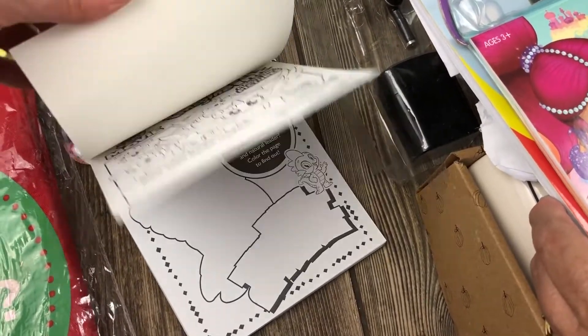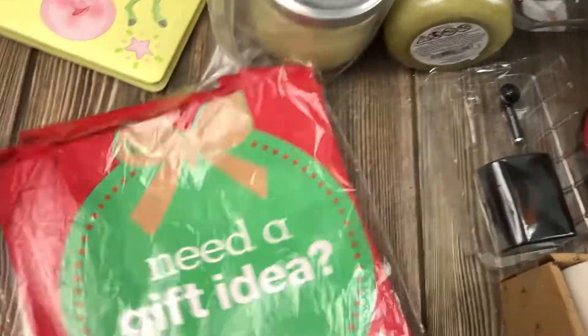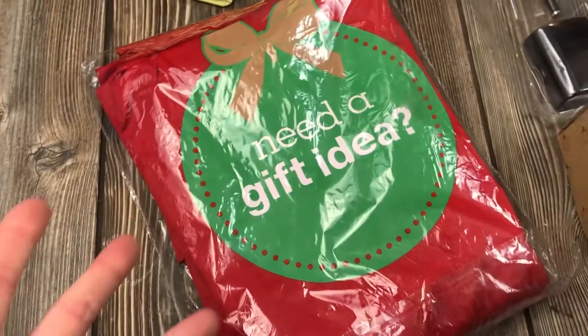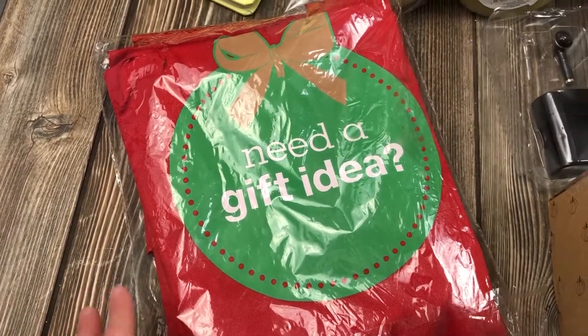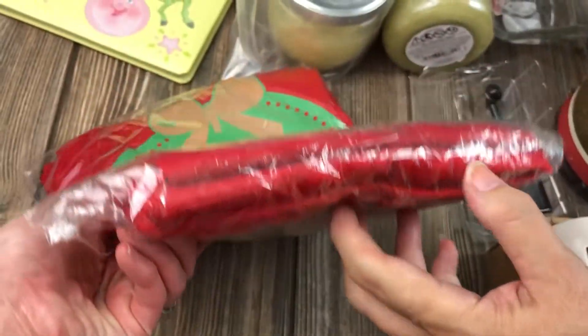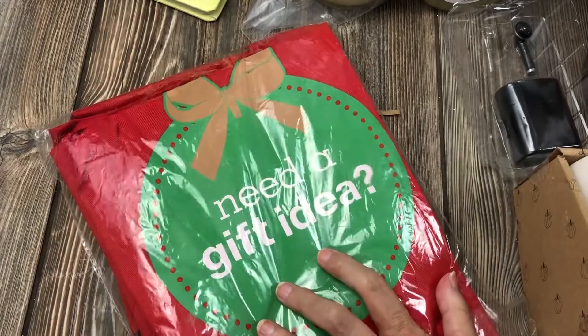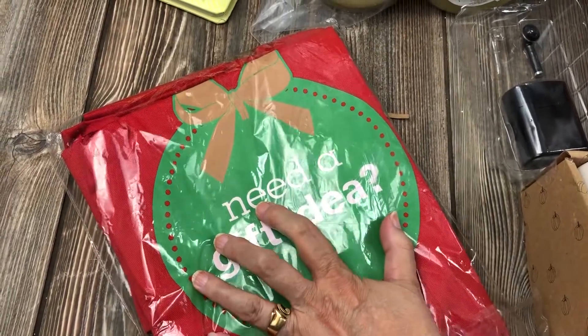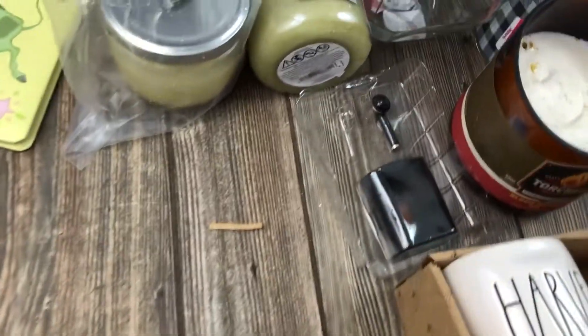These bags were for employees - there were tons in the dumpster. They are aprons - I think you get two or three in this pack. Everything was spread all over. It's really strange; maybe it's last season's stock. No idea.